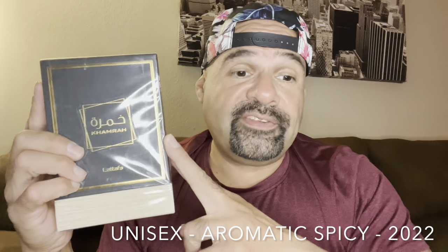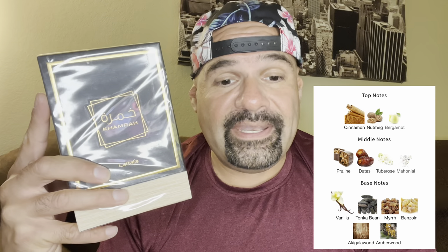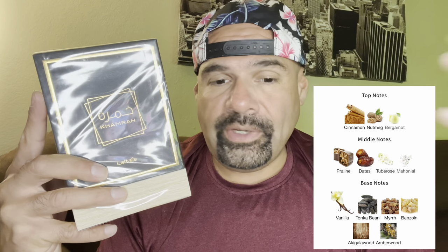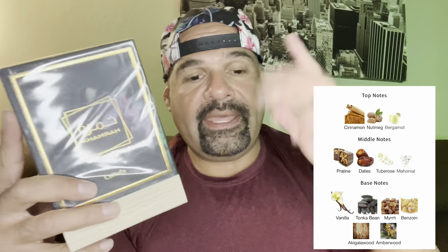I will spray both on my hands. Let me give you a little bit of information about this fragrance. It is considered an aromatic spicy, released in 2022, from the House of Latafa — it's called Kamra, Eau de Parfum concentration, don't know the nose. The notes: in the top we have cinnamon, nutmeg, and bergamot. In the mid we have dates, praline, tuberose, and mahonial, which I think is some sort of synthetic floral. And in the base we have vanilla, tonka bean, myrrh, amberwood, akigula wood, and benzoin. I'll get to the Angel's Share notes shortly.